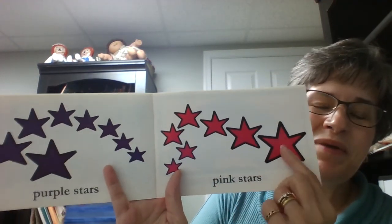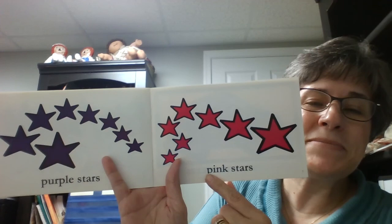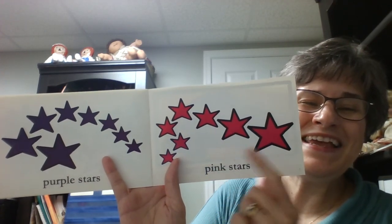P... P. This one might be hard to tell too. P... P. Yes! I heard you! Pink stars! Good job!